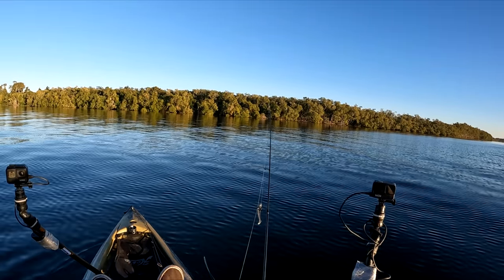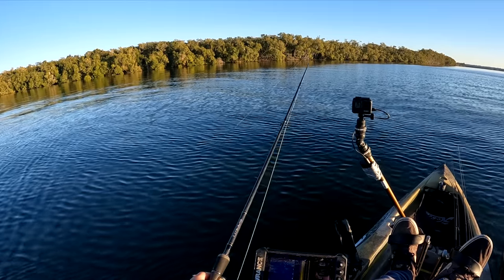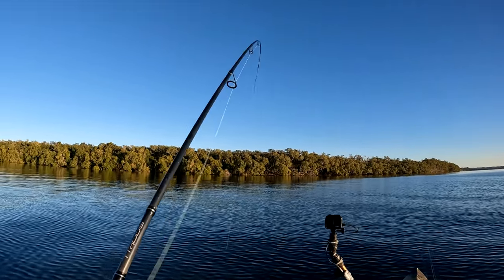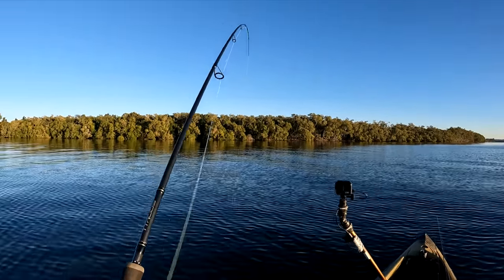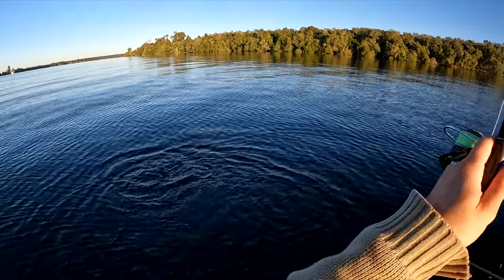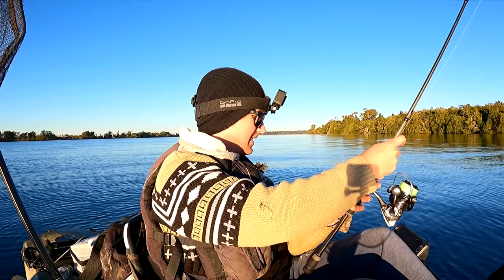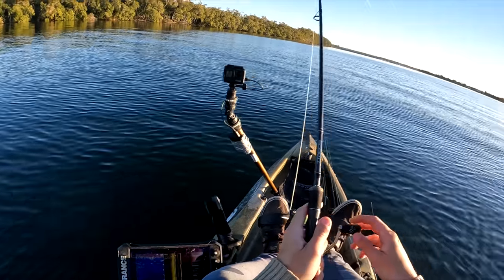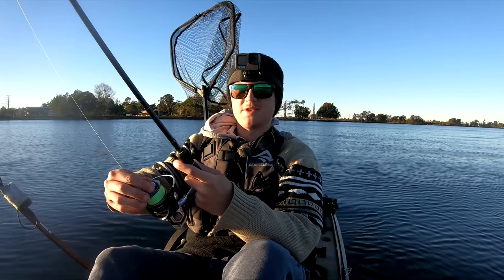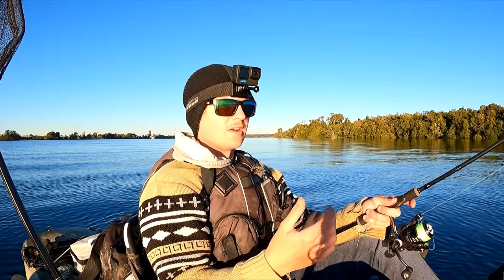I'm pretty sure the fish are sitting out over the ledge, so I'll have a few casts that way. Got one! We got something — didn't take too long. The drag's a little bit too loose, but that's a flathead — a nice flathead. Oh, it got off. Got a whack already though. There's bait in the area, there's a flatty, so there could be some other fish around too. Good signs already. I've turned the drag up a little bit. All I'm doing is slowly hopping this lure along the bottom.